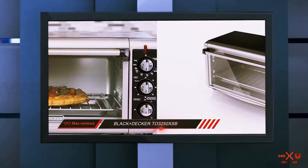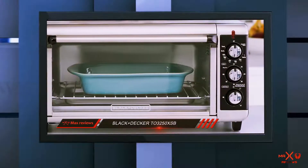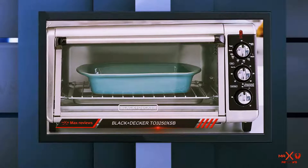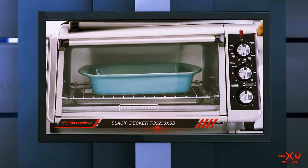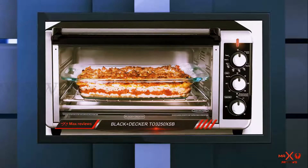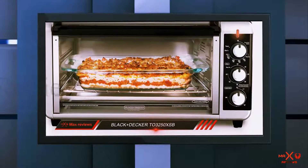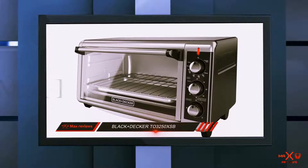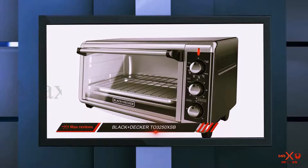Its convection function, in particular, adds major appeal. Many owners praise the convection fan, which they say is much quieter than what you'll find on other models, such as the Hamilton Beach. In addition to convection baking, the oven is also good at broiling, toasting, reheating, and keeping food warm.